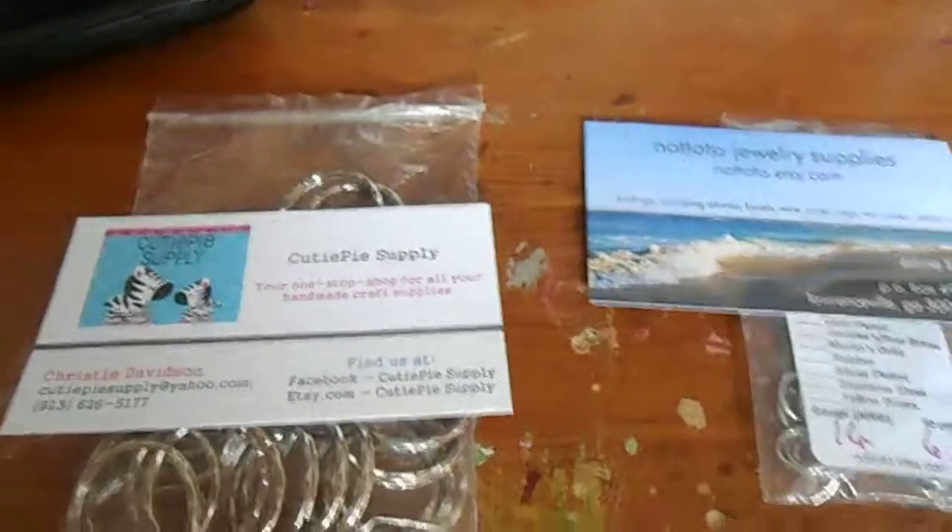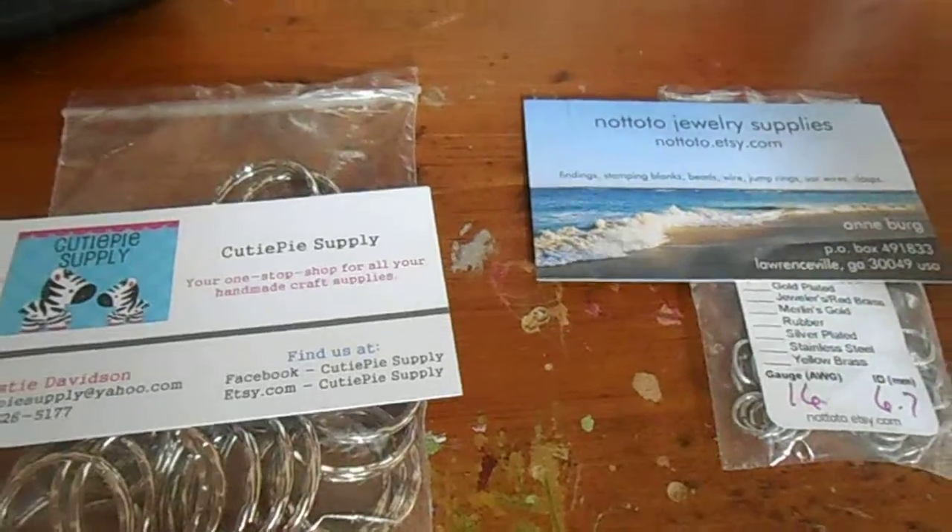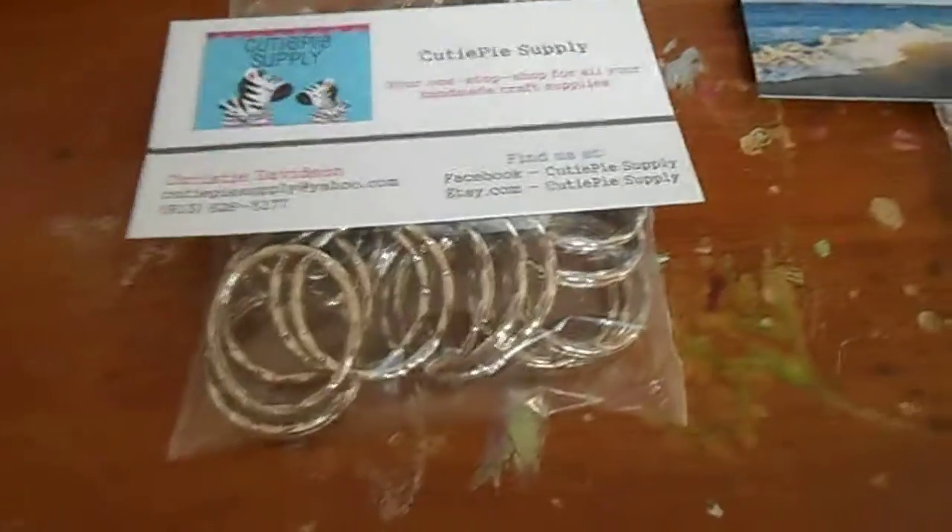Hey guys, it's KittyMario227 and I am doing a product review video for NotToto and CutiePieSupply.